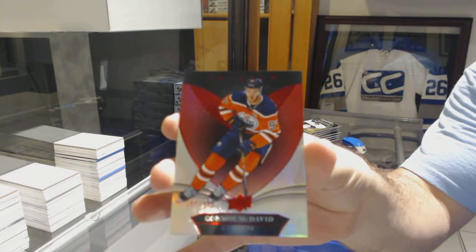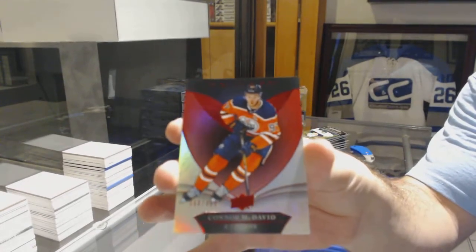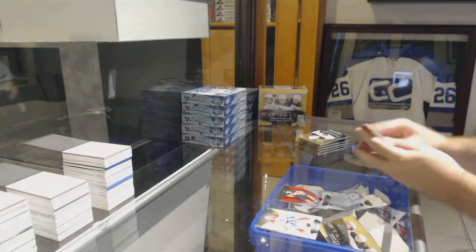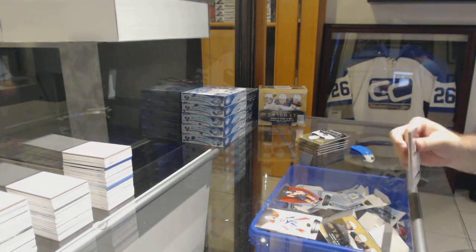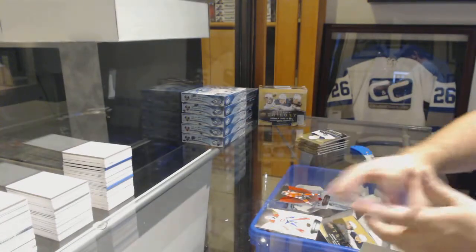Connor! We've got to get these cameras set up — there we go, that should be a better angle. We've got a rainbow of Mark Stone to 425.